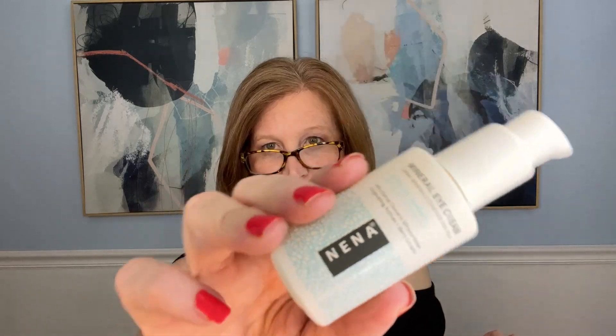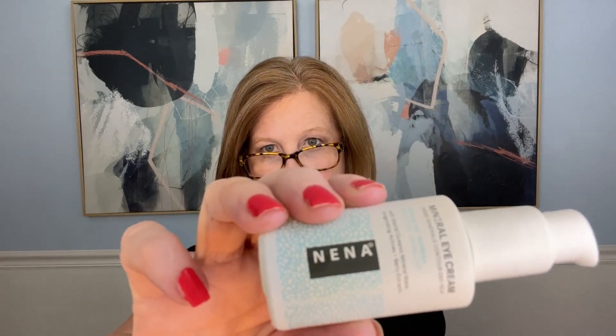The next thing is a mineral eye cream by Nina — with glacial oceanic mineral water, aren't we fancy! That is a big container of eye cream. Eye cream, you don't really need that much — one to two times a day. Have you guys heard of the brand Nina? I'm excited to try it.